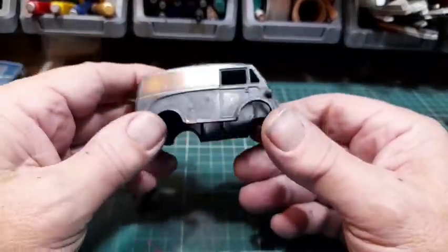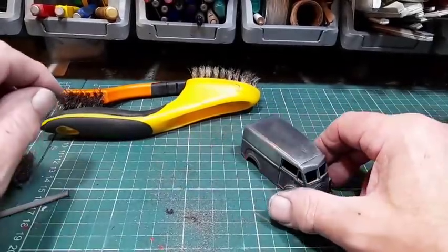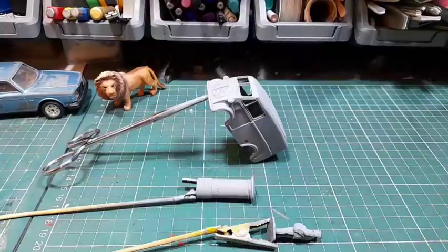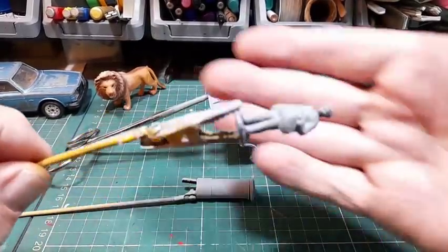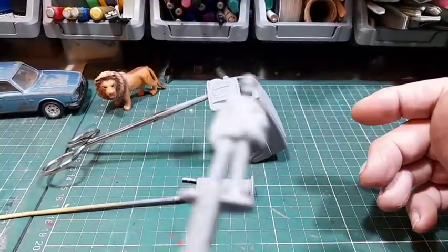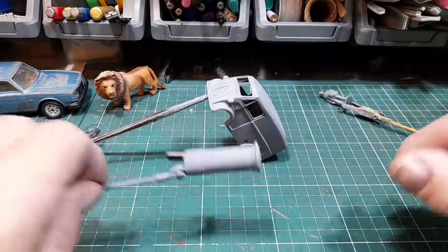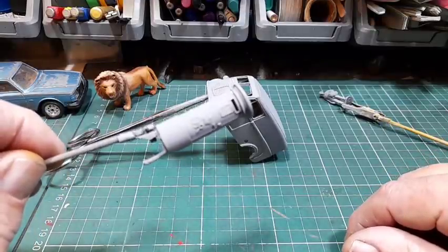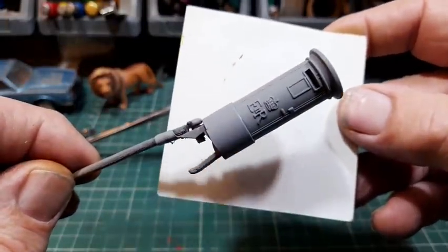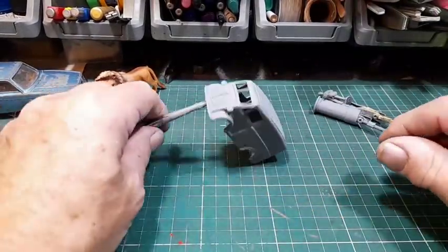I'm going to get this cleaned up, get these two cleaned up, and then get some primer on it. That's all the gray primer done. Got your man - he's all primed up. I think I'm going to paint him by hand actually - I think that's best for this one. There's the old posty box - I'll spray that one.